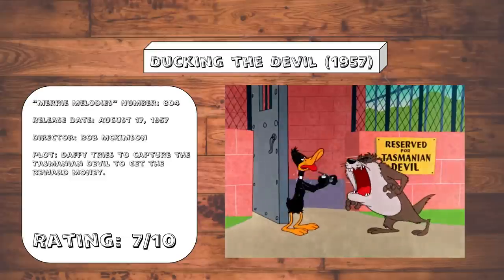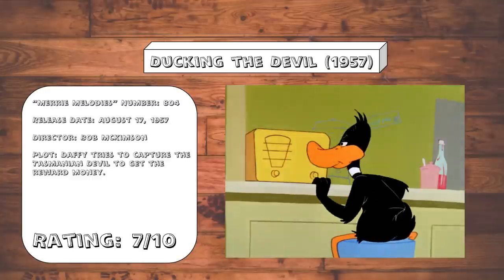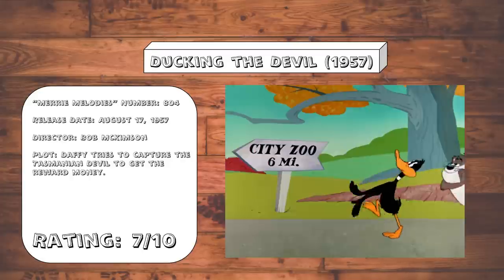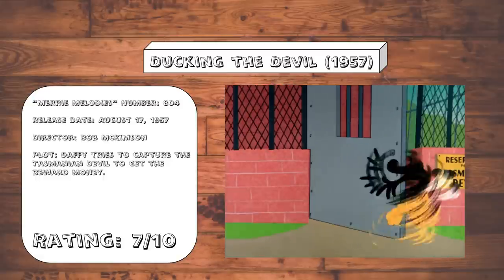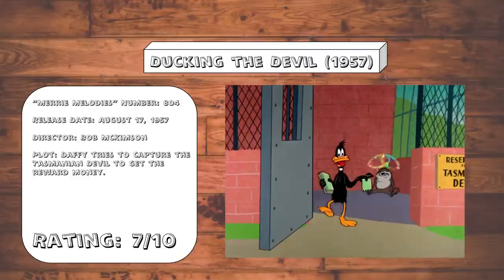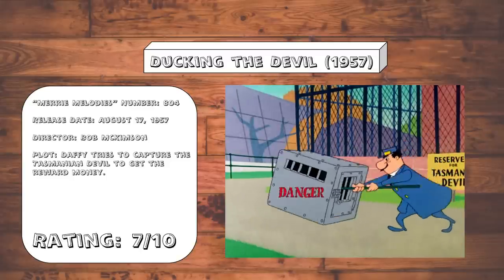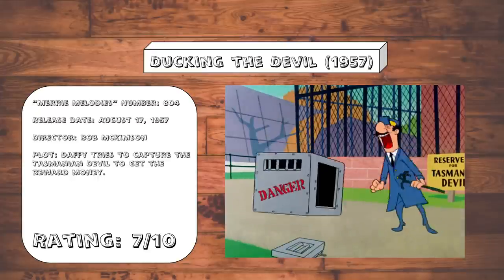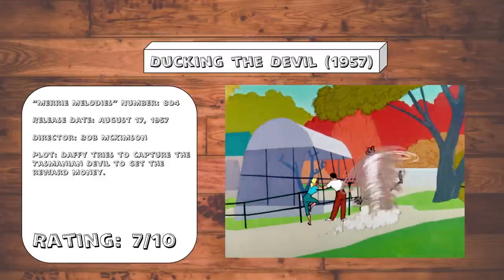Ducking the Devil. This cartoon is interesting, as it pairs Daffy and the Tasmanian Devil together in a typical chase cartoon. And instead of his screwball persona, we get the cowardly, greedy portrayal of the character. I can't call this one great, but it's got its fair share of funny moments, especially the ending where Daffy's greedy side takes over and he breaks into the devil's pen to fight him over a dollar bill. It's honestly a great way to end what's essentially a pretty basic cartoon. As a neat bit of trivia, this is the appearance where the Tasmanian Devil's more mindless eating machine personality began, as he doesn't have any actual lines of dialogue throughout.